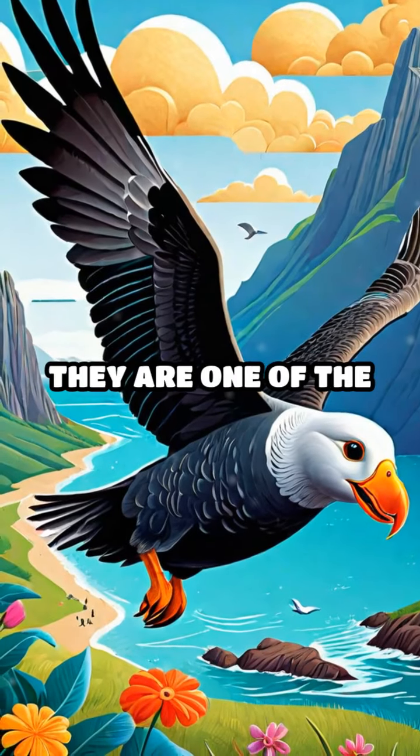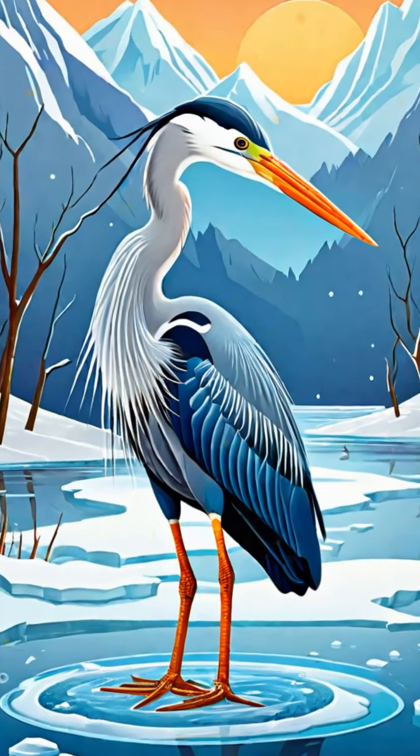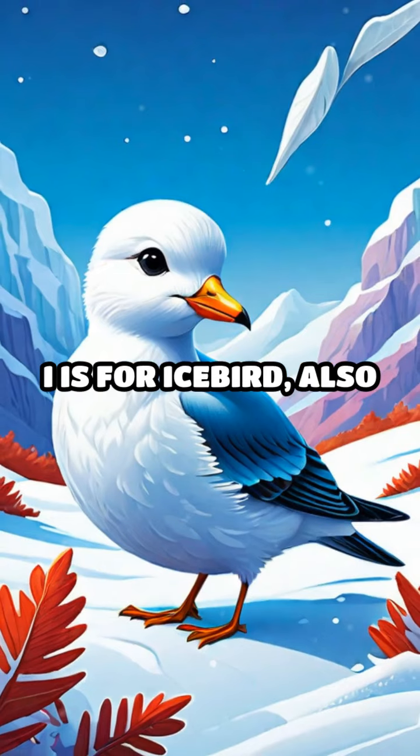G is for giant petrel. They are one of the largest birds in Antarctica. H is for heron. These birds are great fishers with their long necks and legs.